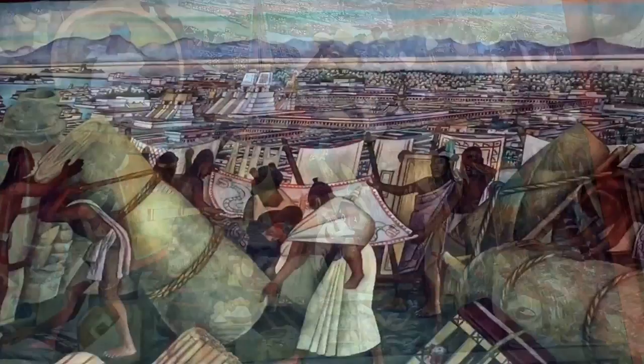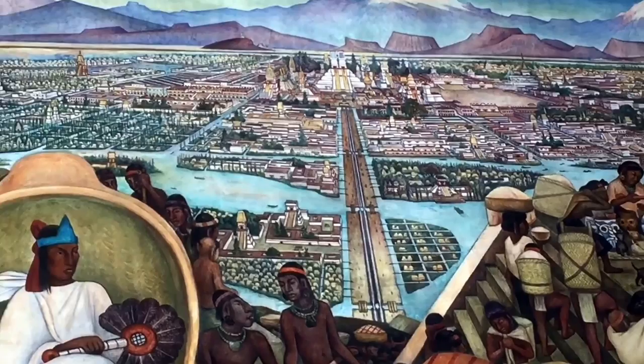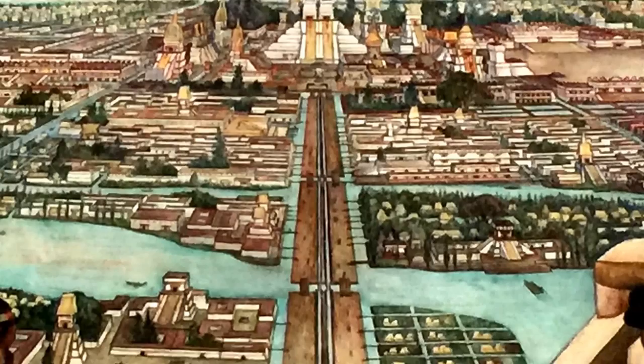The founders of Tenochtitlan began their empire on a small island in the middle of Lake Texcoco, precisely upon the spot where they had seen an eagle perched upon a cactus holding a snake in its talons. Though the dozen city-states surrounding Lake Texcoco each had a population that eventually exceeded 10,000, Tenochtitlan quickly grew to surpass them all and become the largest empire in Central America.